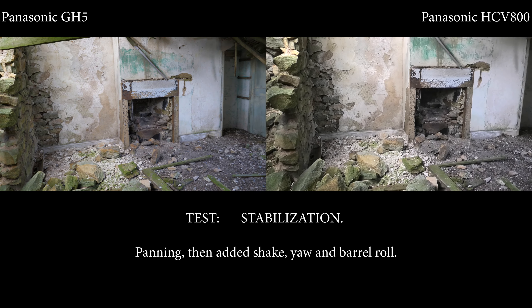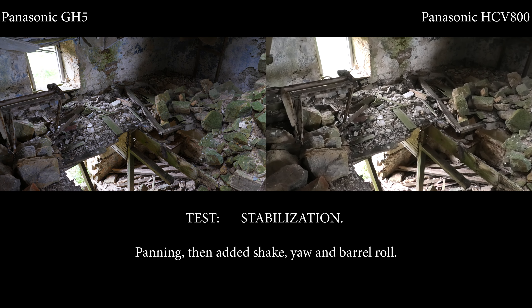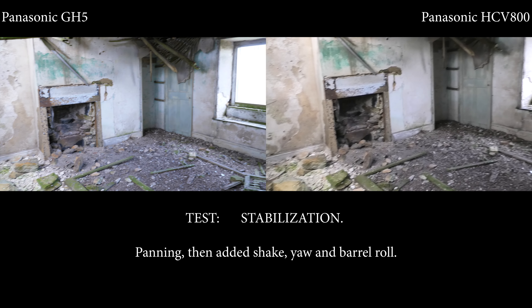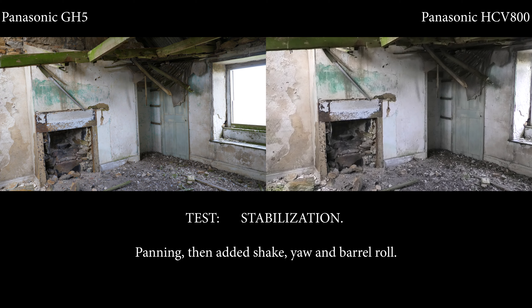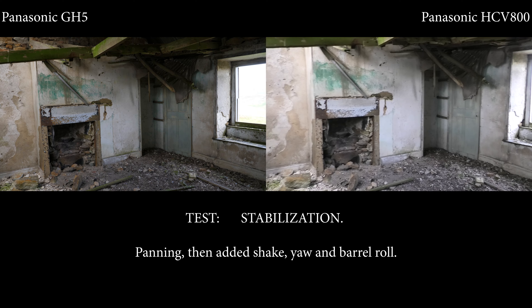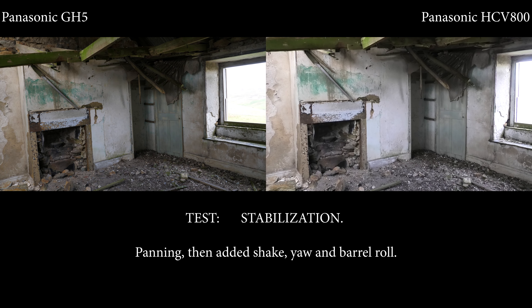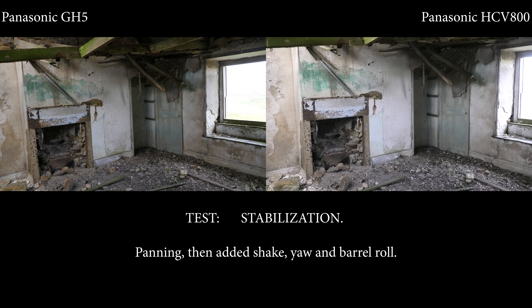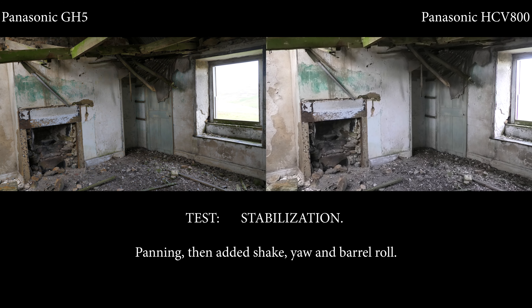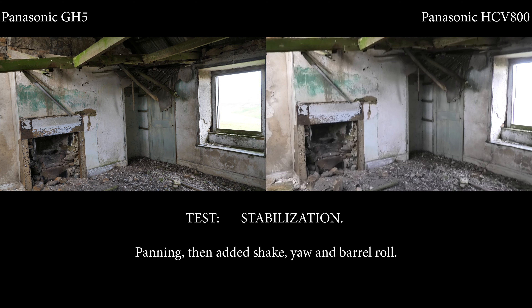Both cameras have hybrid OIS stabilization — a very similar system on both. They seem to handle panning quite well. Now we'll try the shaker test, shaking both cameras quite violently left and right to see what happens. As we gradually increase the shaking, you can see the GH5 gives out first, so the GH5 is actually handling the shake less well than the HCV 800.